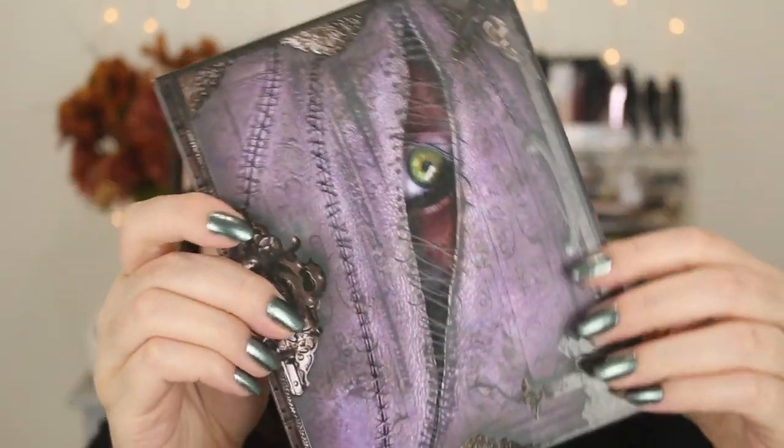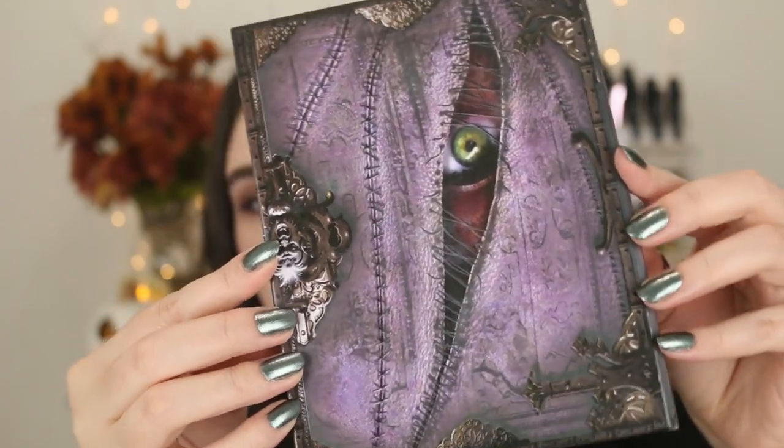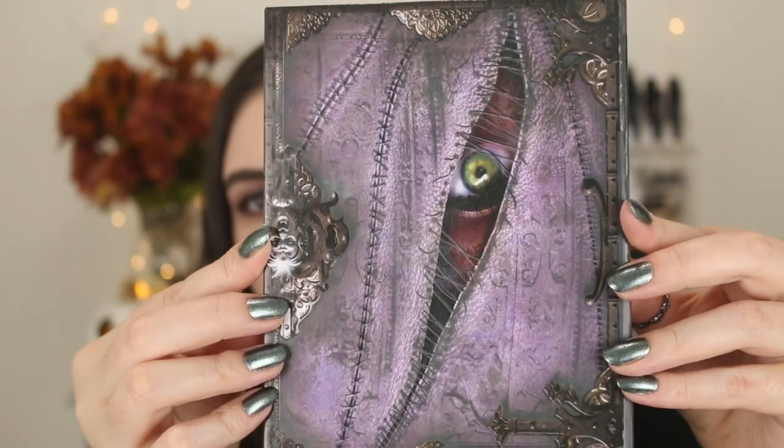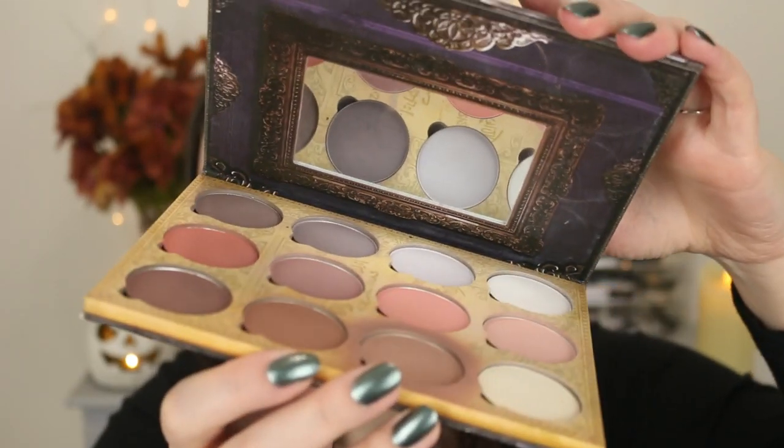I also want to mention their face palette, which you can use on the face and eyes. It has this kind of ghoulish little creature — it looks like one of those spooky books you'd see from a movie like Hocus Pocus or Harry Potter. It's just so awesome. If you're looking for really spooky, supernatural-type things, definitely check them out. They're a really cool makeup brand.